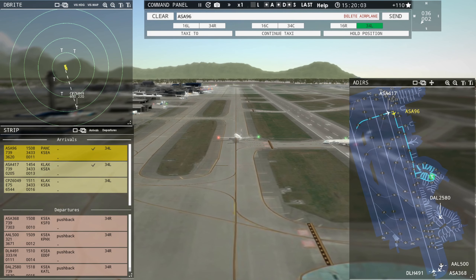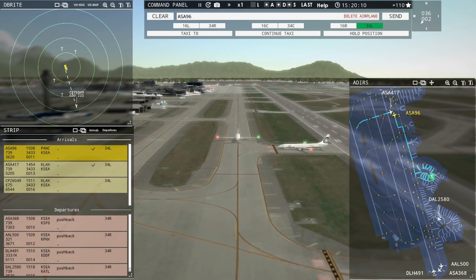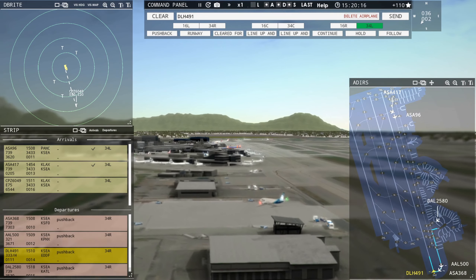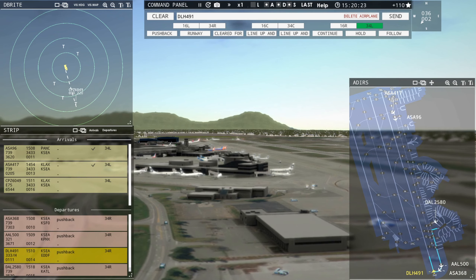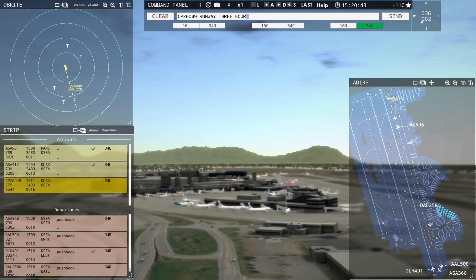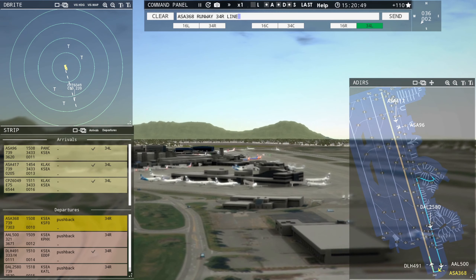It's amazing I still have internet and power to do this recording. Our thoughts and prayers go out to those folks devastated in the south by these nasty tornadoes. Lufthansa 4901, runway 34R, cleared for takeoff upon reaching altitude 3000, contact Seattle departure. Compass 6049, runway 34L, cleared to land.